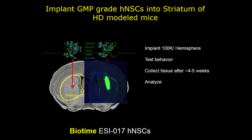What we find is that they actually stay fairly contained within where you inject them — they kind of stay as a little pocket of cells within the brain and don't seem to migrate quite a bit into other areas. We test behavior and after about four to five weeks, in the short-term model, harvest the tissue and analyze it.